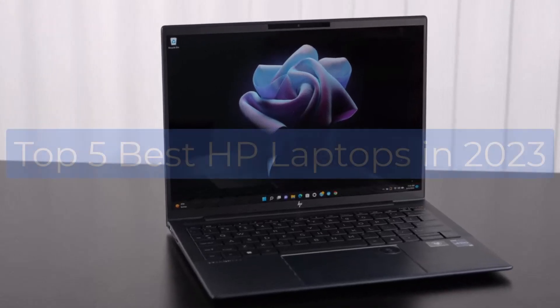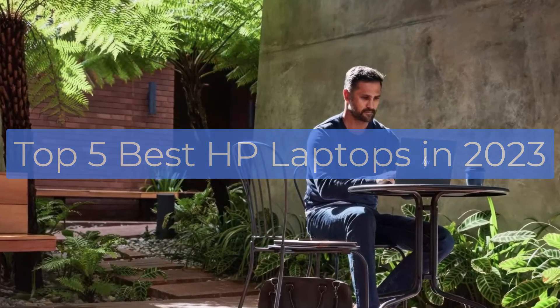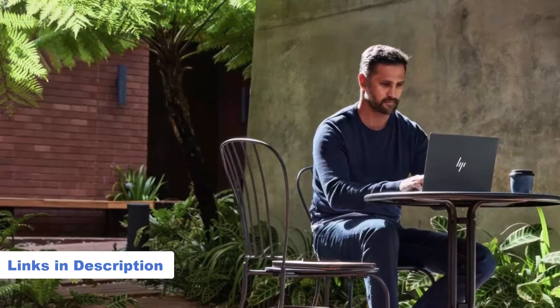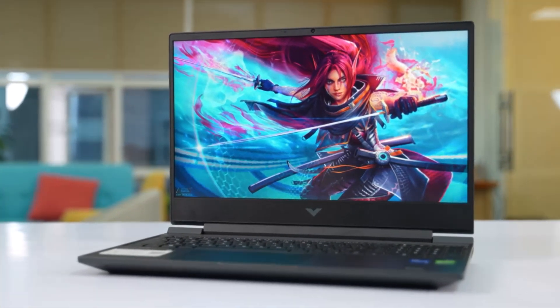In this video I'm breaking down the top 5 best HP laptops that you can buy in 2023. We have included links in the description box down below, and by the end of this video you will know exactly what the best HP laptop is for you.